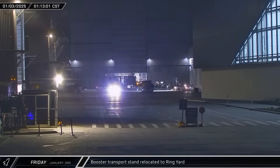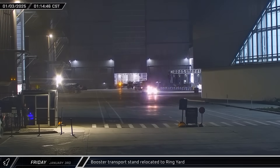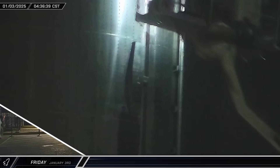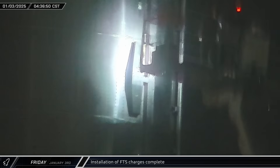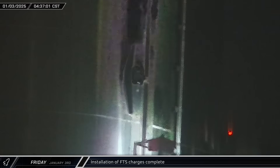A booster transport stand was pulled out of the rocket garden on Friday and brought over to the ring yard, stopping outside the Star Factory doors. Crews also finished up arming the Booster flight termination system overnight, with the system fully closed up six and a half hours after they began.